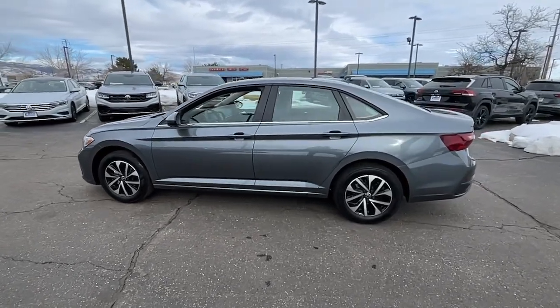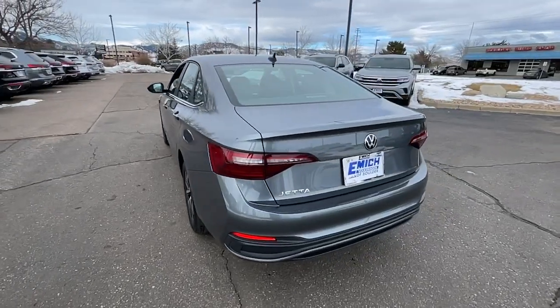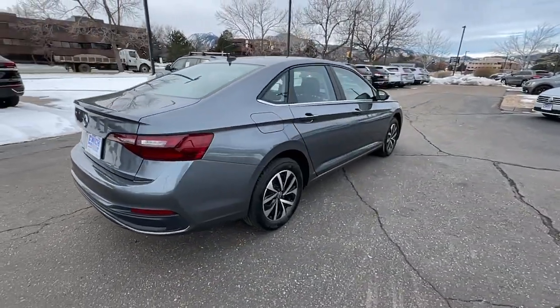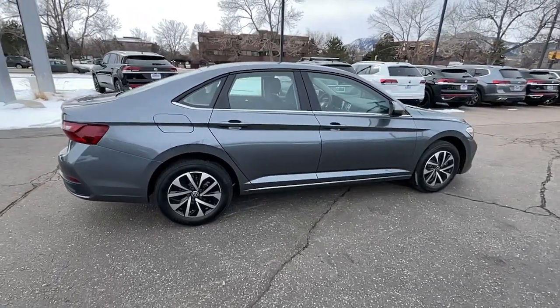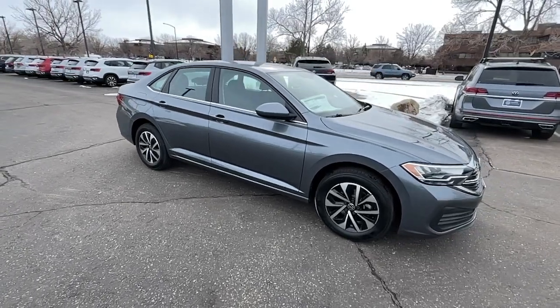You will be amazed by this. 2023 Volkswagen Jetta. Here's a comfortable modern Jetta that's as fun to drive as it is practical. This refined compact sedan delivers delightful performance while its driver assist safety features help you protect your most precious cargo.